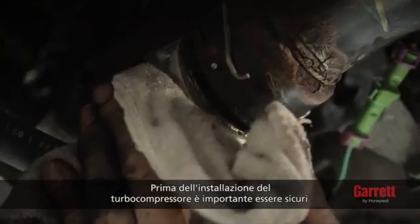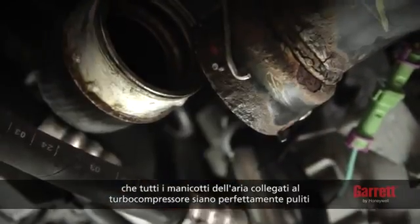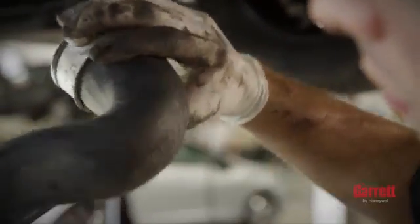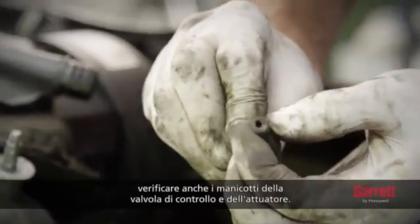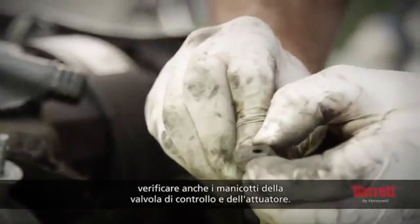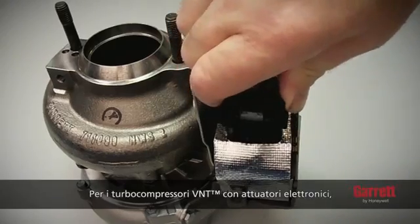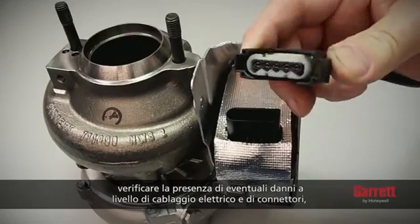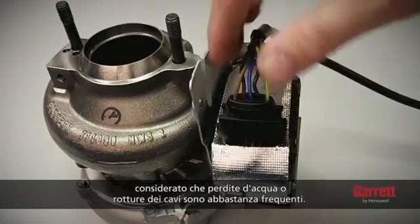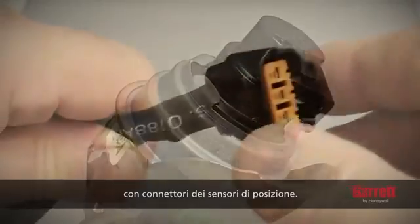Before installing the turbo, we first need to make sure that all air hoses connected to the turbo are totally clean and show no sign of any damage. For VNT turbos with pneumatic actuators, check the hoses to the control valve and to the actuator as well. For VNT turbos with electronic actuators, check the vehicle wiring loom and connectors for damage, since water leakage or broken wires are quite common.